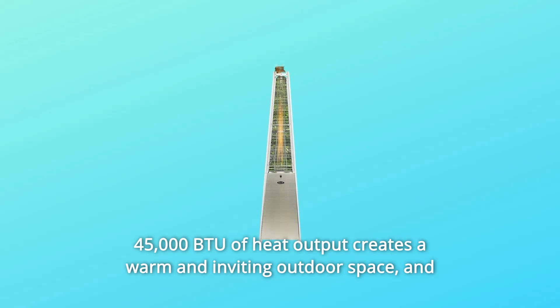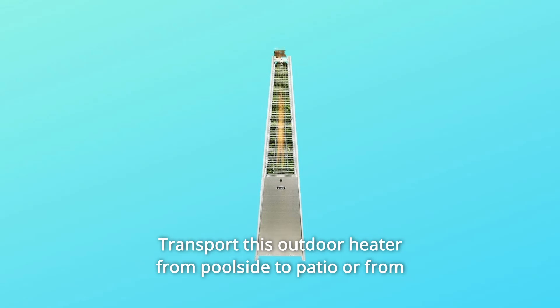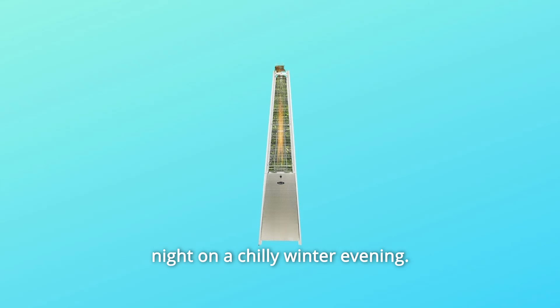45,000 BTU of heat output creates a warm and inviting outdoor space. Two smooth wheel casters are included that allow easy portability — transport this outdoor heater from poolside to patio or from one side of the deck to the other to enjoy a nice meal or a karaoke night on a chilly winter evening.